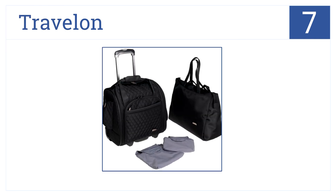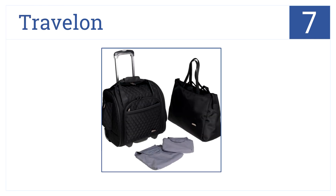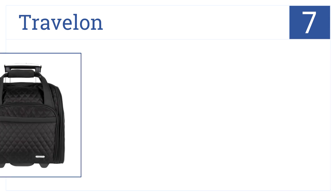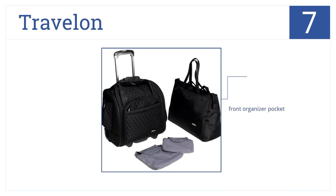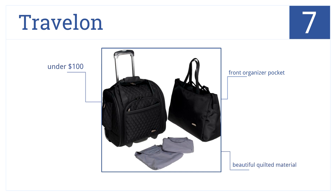At number seven is the Travel On Carry-On. It fits perfectly under the seat and offers one large main compartment that's perfect for weekend trips. It also comes with a convenient matching carry-on tote, a front organizer pocket, and beautiful quilted material — all for under $100.